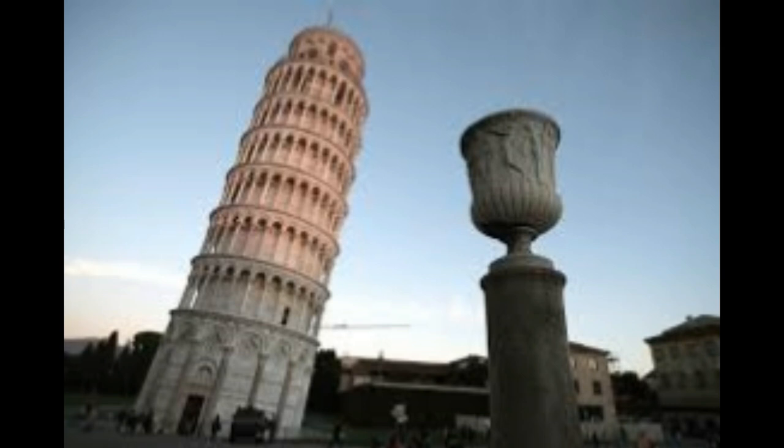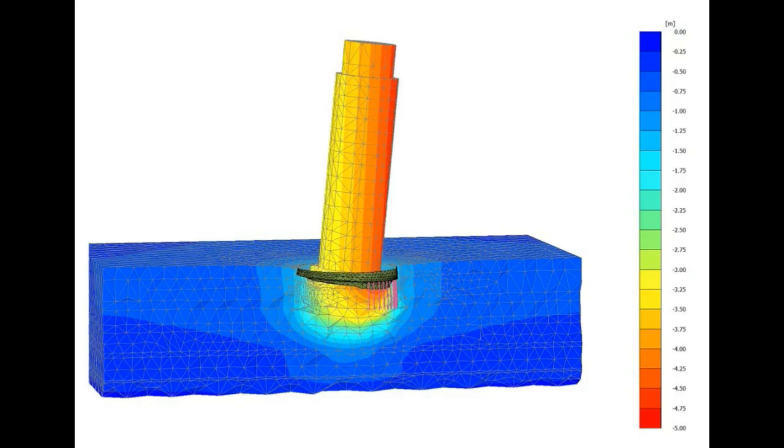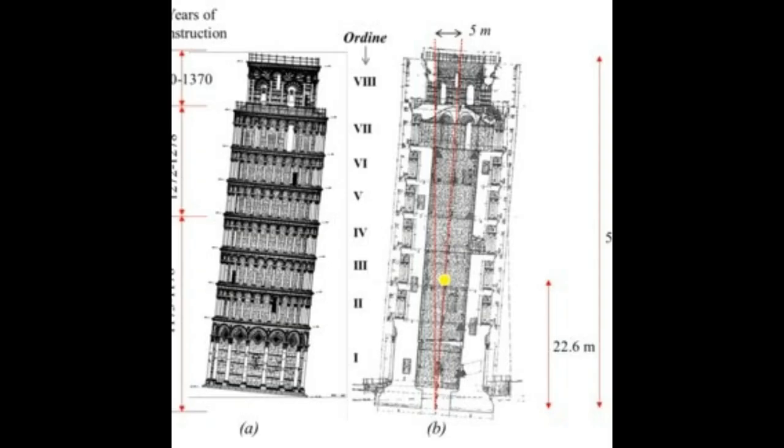The foundation of the tower was laid in sand, and this may explain why it leans. Since the tower started leaning, the plan for its construction was modified, and then the tower was completed.